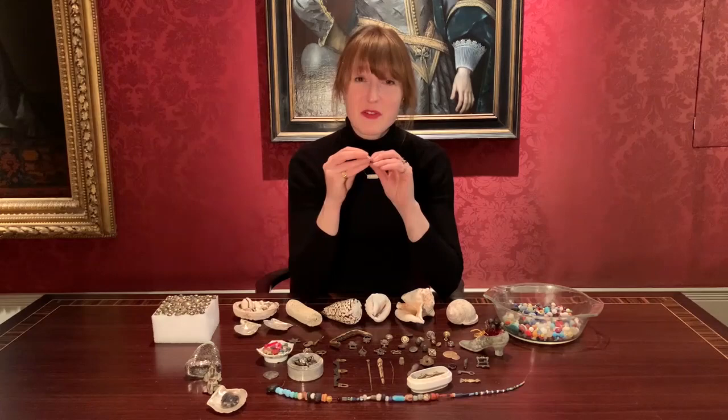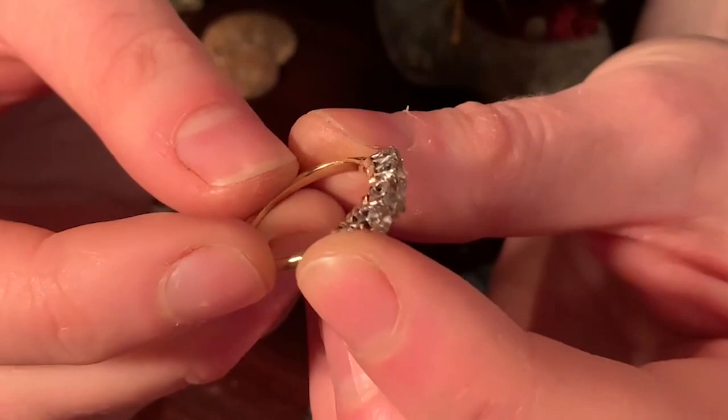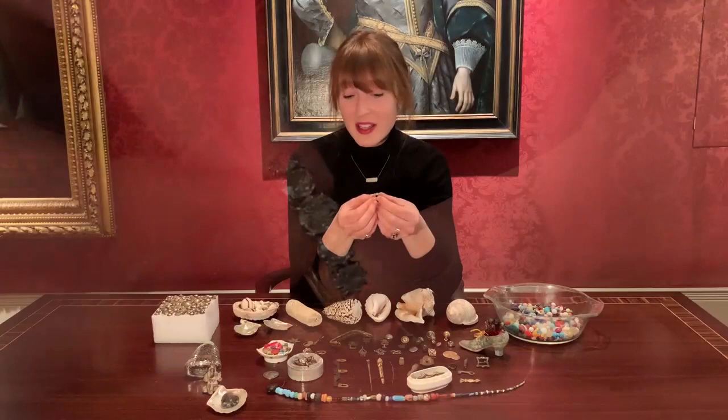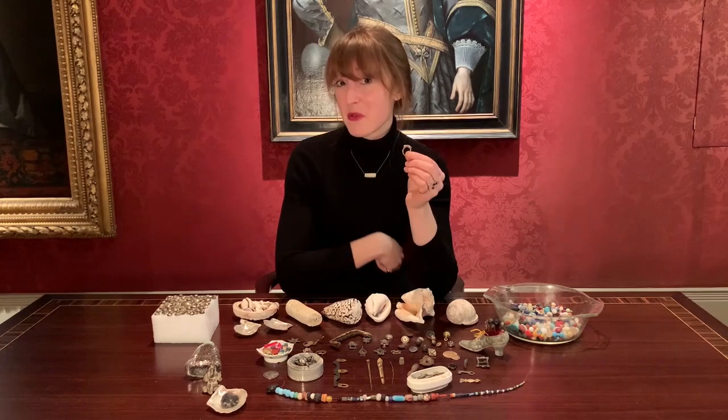Diamonds are a girl's best friend, Jason. This is an Edwardian diamond engagement ring, set in platinum and a very high carat gold. This has particular resonance because I have lived with my boyfriend many years and we have a child together, but we're not married. So I had to go and find my own engagement ring.